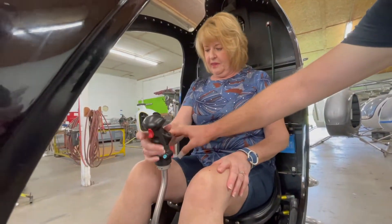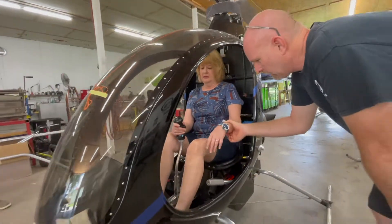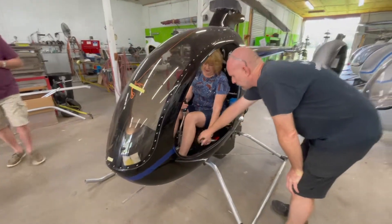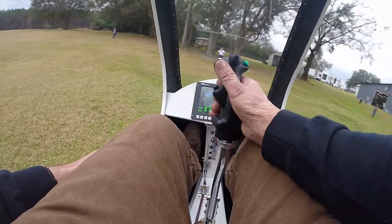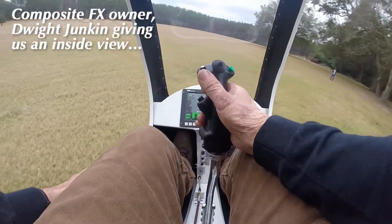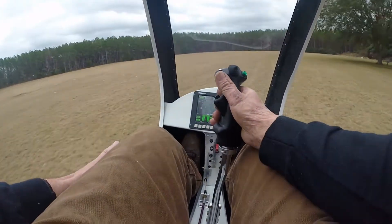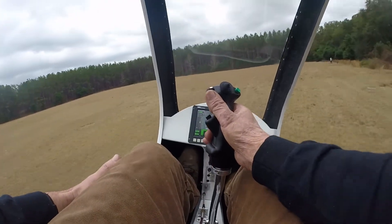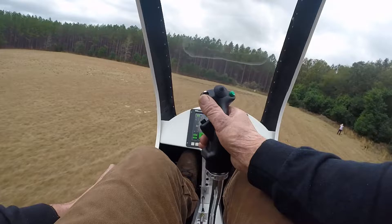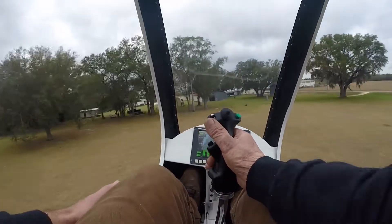So now you're going to rest your arm on your leg and just kind of get comfortable, with your feet up on the pedals. Company owner Dwight Junkin is taking us along for a flight around the company's back acreage, where you see him zooming around with the greatest of control.